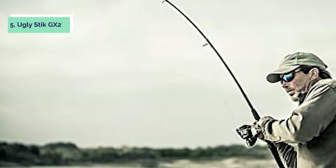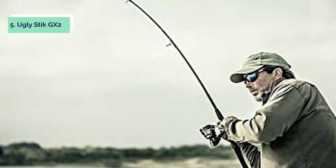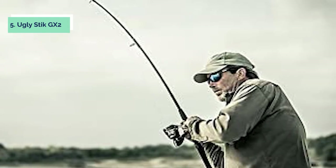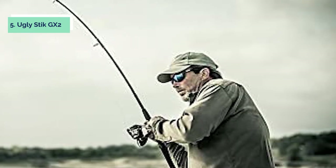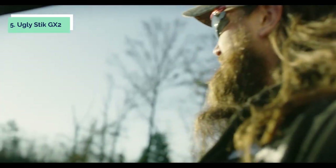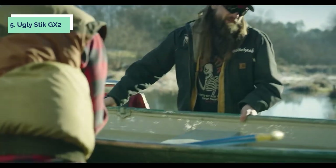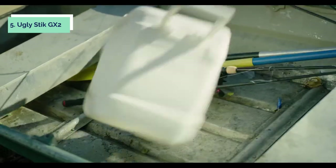At number five on our list is the Ugly Stick GX2. The Ugly Stick GX2 medium heavy spinning rod is a true medium heavy rod with fast action. It's perfect for fishing lures, jerk baits, and swim baits. The Ugly Stick GX2 features an EVA handle that reduces vibrations while fighting fish and a graphite reel seat to protect the blank from damage. This spinning rod also has a durable aluminum oxide guide with stainless steel inserts that resist corrosion and wear.